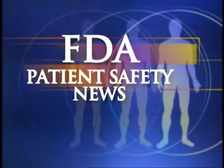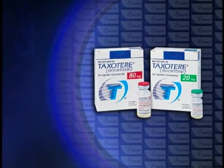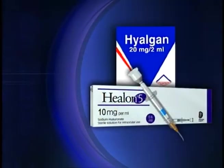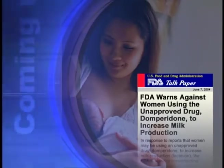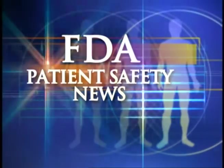This is FDA Patient Safety News. In this edition: a new use for Taxotere in treating prostate cancer, precautions on prescribing Crestor, mix-ups between different forms of sodium hyaluronate, and a warning for lactating women about the drug domperidone. These stories and more on this edition of FDA Patient Safety News. Welcome to the program. For the U.S. Food and Drug Administration, I'm Mark Barnett. And I'm Anita Rayner. Let's start with some medical products FDA recently approved.